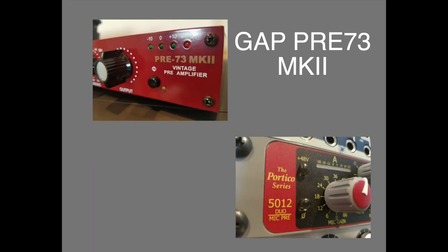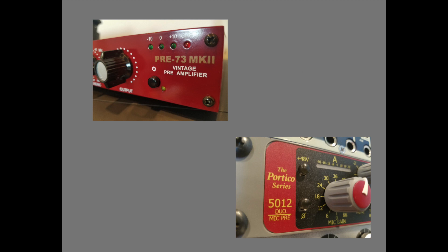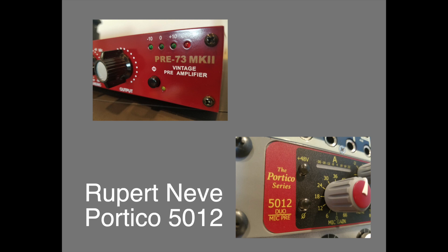This is a spoken voice test comparing the Rupert Neve Designs Portico 5012 microphone preamp and the Golden Age Project Pre-73 Mark II microphone preamp.